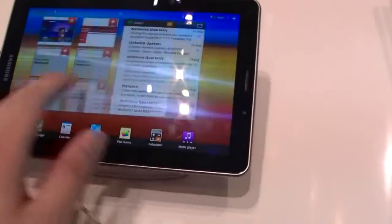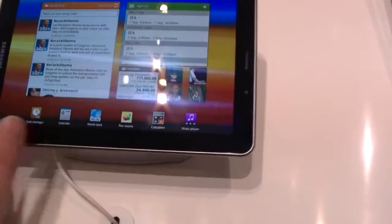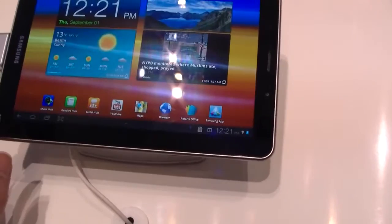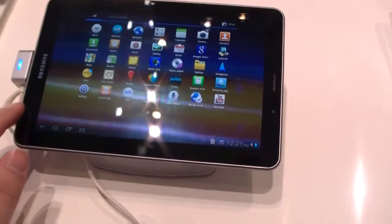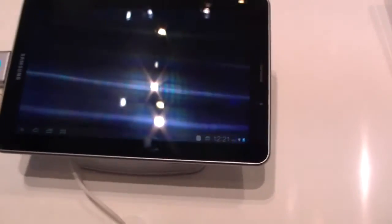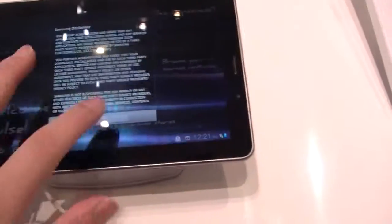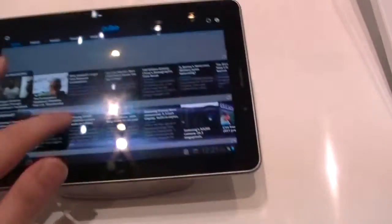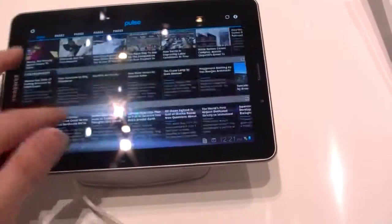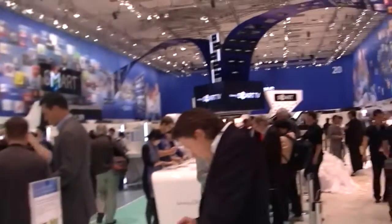I don't know yet when they will release this Galaxy Tab 7.7. Let's start some app — let's see if we can have a game. Just starting the Pulse Newsreader. I don't know if we've got Wi-Fi right now. It's a little bit sluggish as well. Again, that's the Samsung Galaxy Tab 7.7 in Berlin.